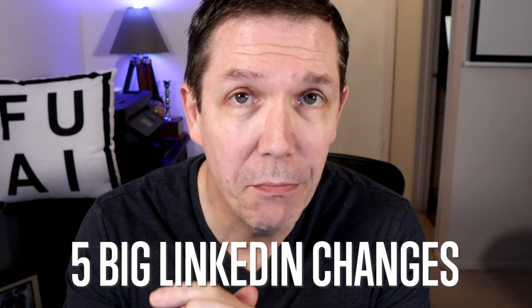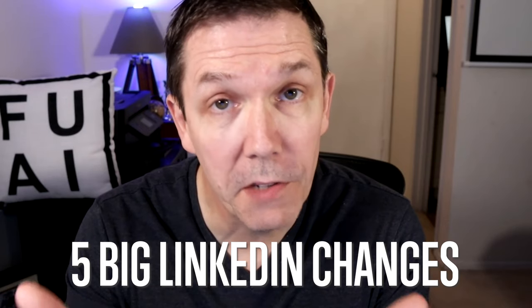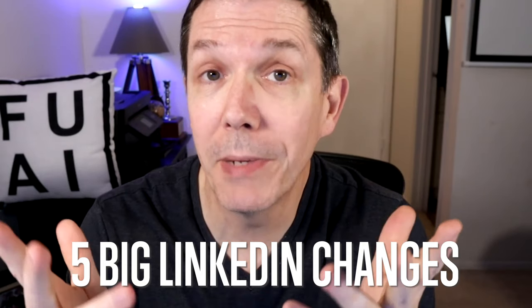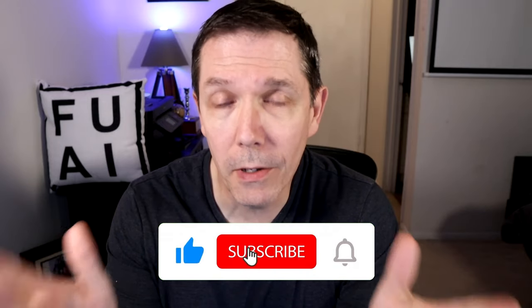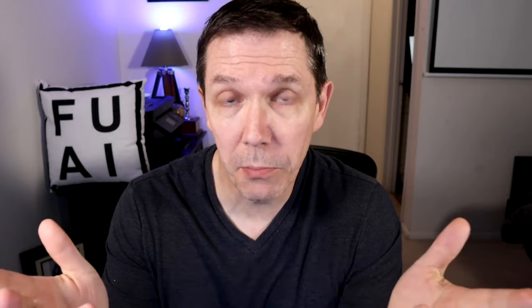In this video, I'll break down five big LinkedIn changes for 2024, what they mean for you as a freelancer, as a voice actor, and how to update your LinkedIn profile to take maximum advantage. LinkedIn is the world's largest database of working people, and if you're responsible for creating and developing relationships that lead to business for you, then LinkedIn has got to be a top priority.